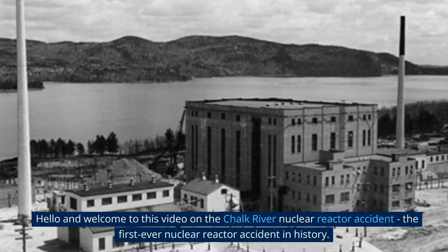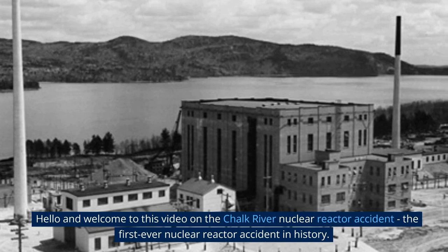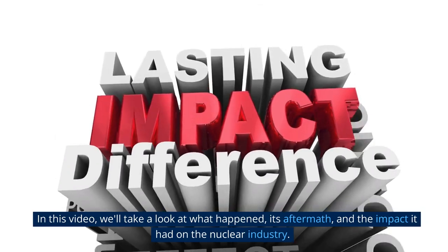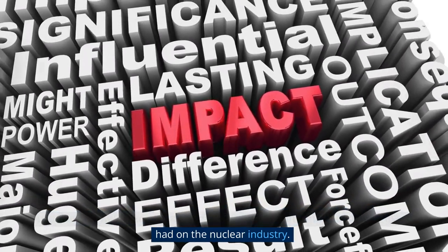Hello and welcome to this video on the Chalk River nuclear reactor accident — the first ever nuclear reactor accident in history. In this video, we'll take a look at what happened, its aftermath, and the impact it had on the nuclear industry.